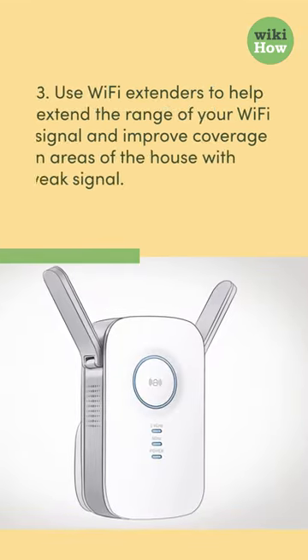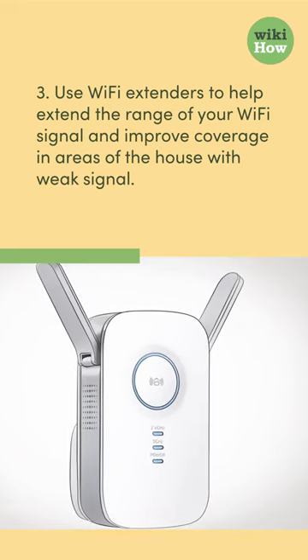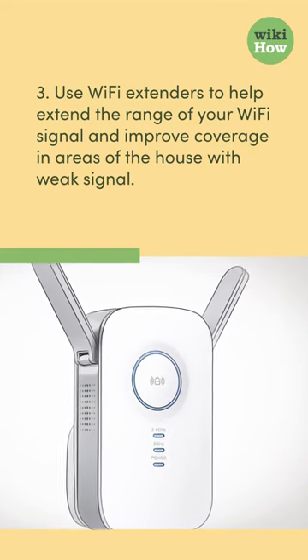3. Use Wi-Fi extenders to help extend the range of your Wi-Fi signal and improve coverage in areas of the house with weak signal.